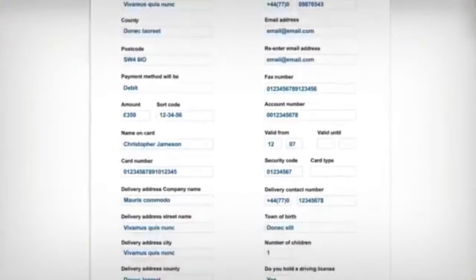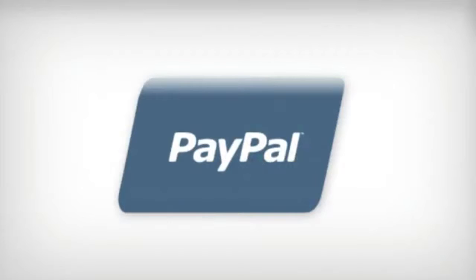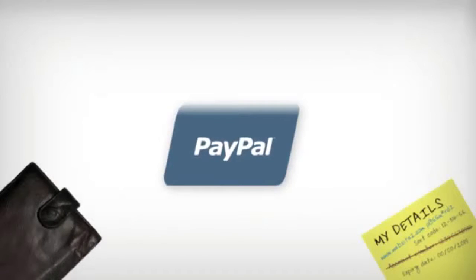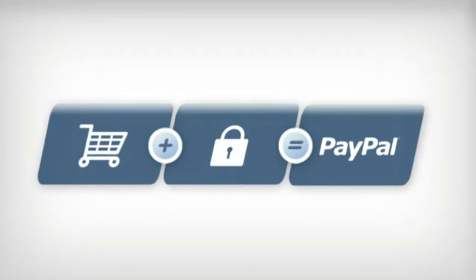There's got to be a better way to shop online. Like PayPal. It's like an online wallet that safely stores my card and bank account details, which means I don't have to remember them. And I never have to type them into a website to shop online. I can simply shop confidently with the click of a button.